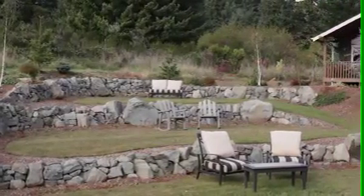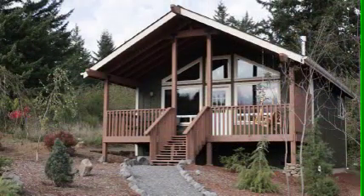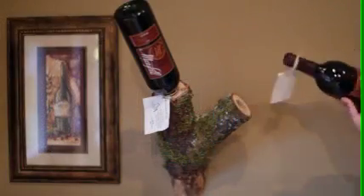When we designed the new cabins, we scrutinized everything about our existing cabins that we are so well known for, in order to create the ultimate setting for a romantic getaway.